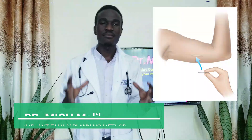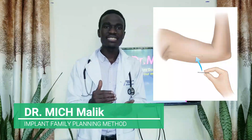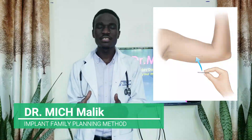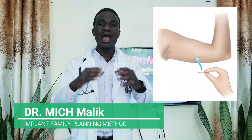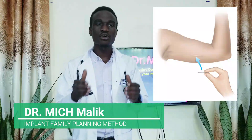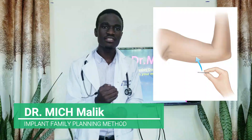Today we are going to look at implant as a family planning method. An implant is a small flexible progesterone-releasing rod that is superficially inserted under the skin of a woman's upper arm, and it provides protection against pregnancy for three to seven years.